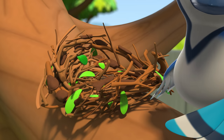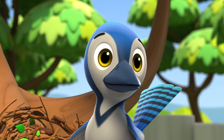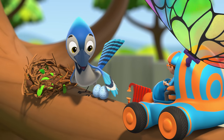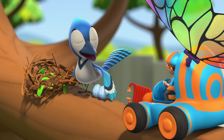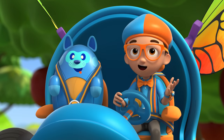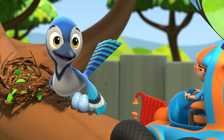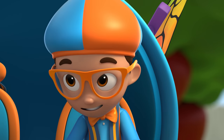Oh no! What happened to your nest? Hi, Blippi and Deebo! I'm Jodie! My nest was damaged in a storm last night! Don't worry, Eggies — Mama's on a mission to rebuild our nest! We were wondering how you build the nest! Well, I could use an extra wing to look after my two eggs. Deebo would love to egg sit!